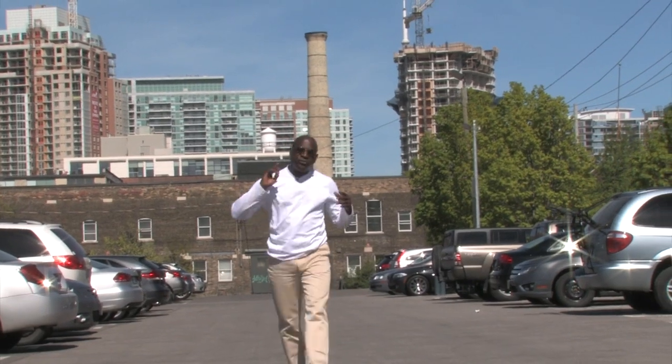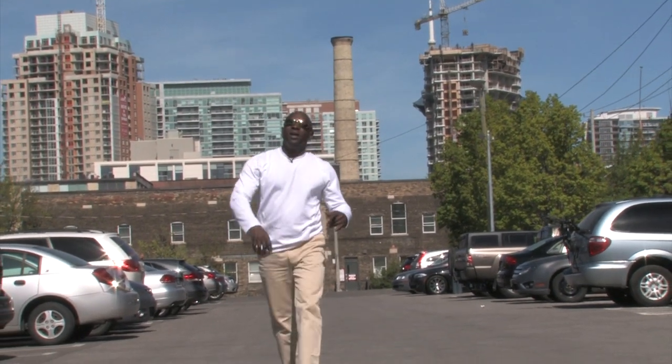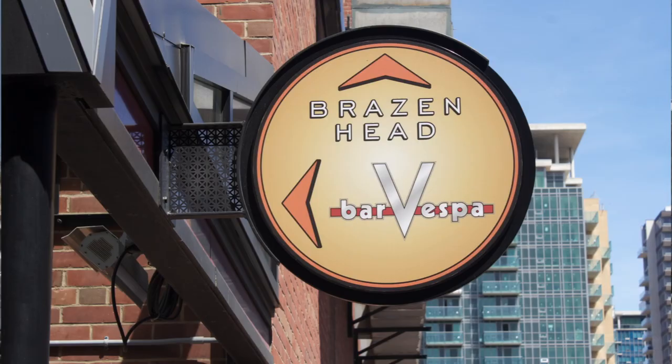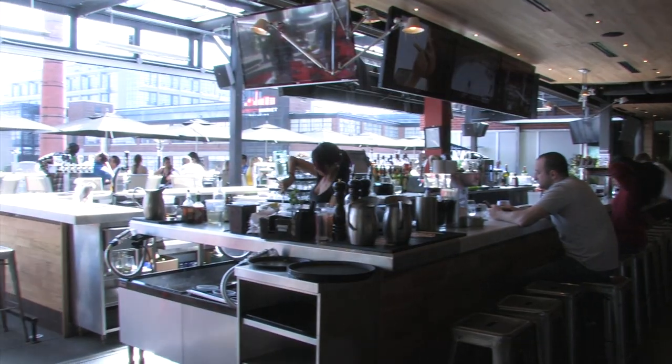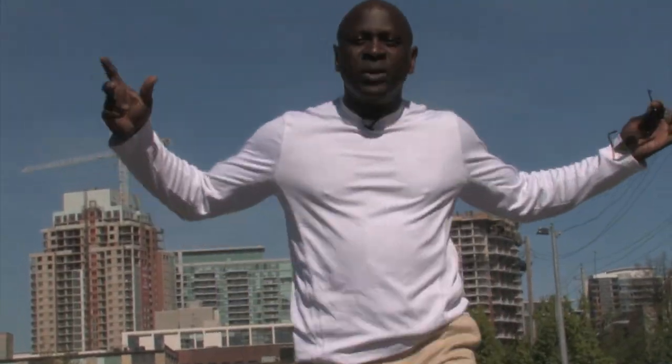Liberty Village is by far the most desirable neighborhood. It's hip, it's exciting, it's young. There's a lot of great bars and restaurants, businesses, so you can actually work, live, and entertain right here in Liberty Village. I'm Toronto Realtor Charles Duncan Waterman.